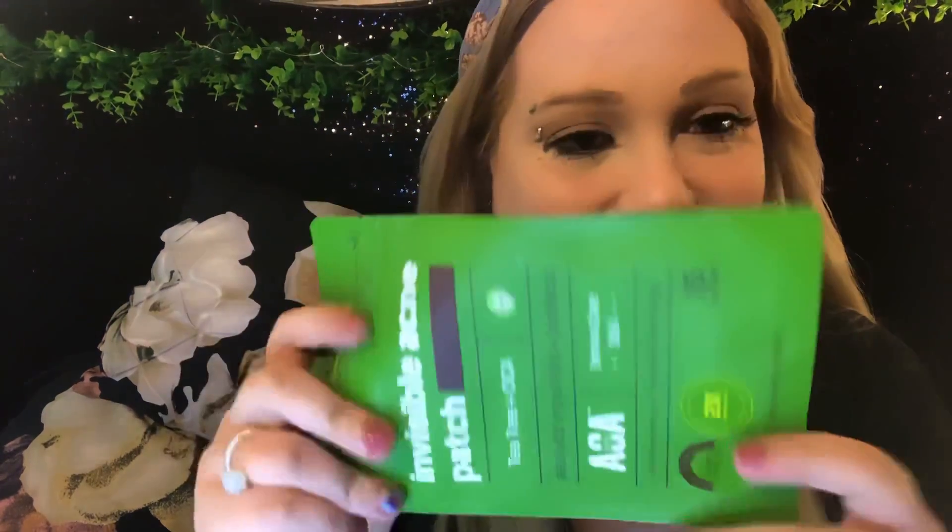No surprise — I got another invisible acne patch from the AOA skin line. These are the 10-millimeter ones, 15 patches. I hype these up in every Shop Miss A video and every favorites video — I can't hype them up enough. They are fantastic.